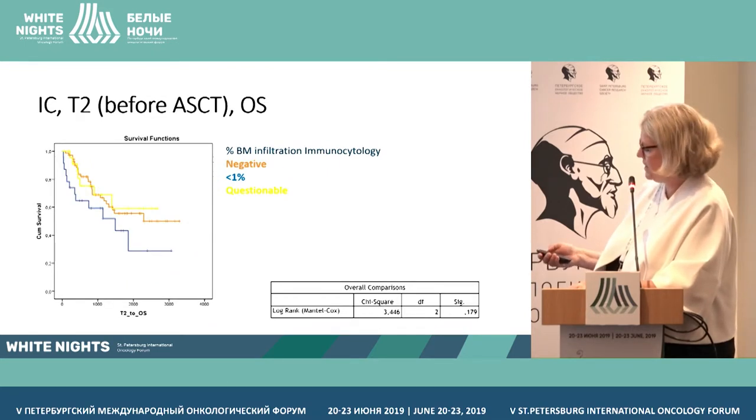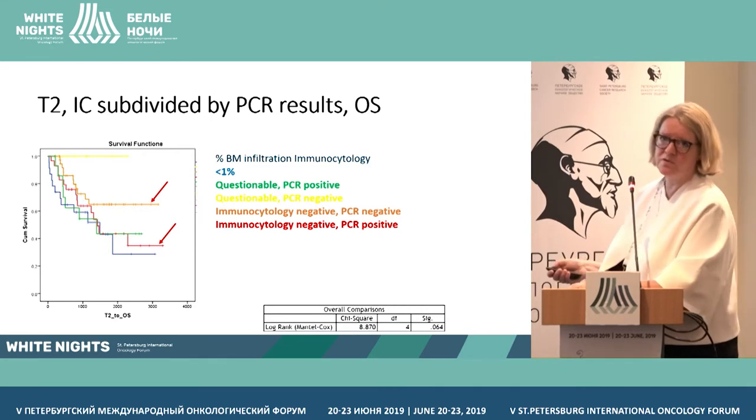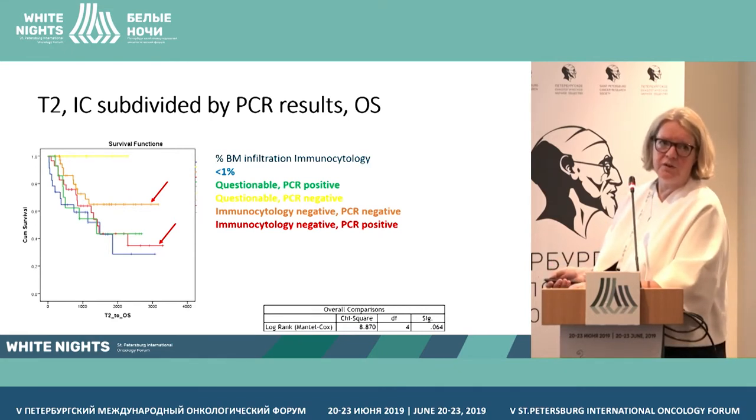For overall survival we see the same pattern. Questionable PCR negative patients have 100% overall survival. Questionable PCR positive patients show a dramatic drop in survival. And for the cytology negative patients, PCR negativity is clearly associated with better overall survival than PCR positivity. Adding PCR makes the outcome predictions much clearer.